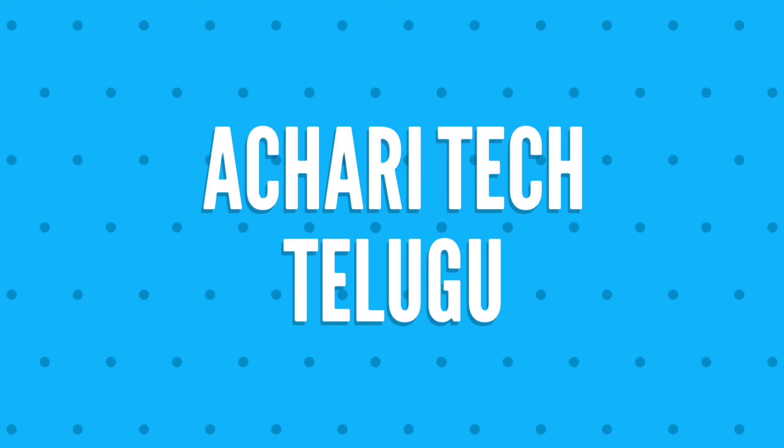Hi friends, welcome. I'm your host. Welcome to Tech News episode 2K.